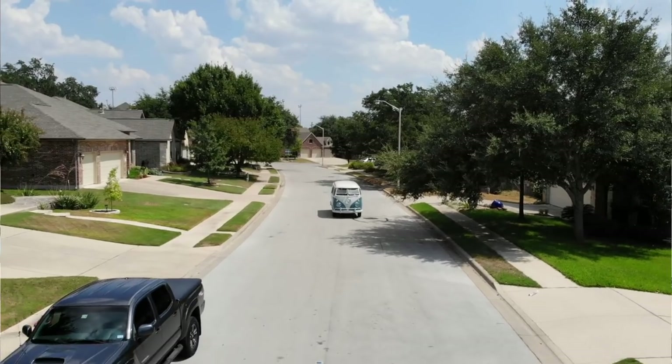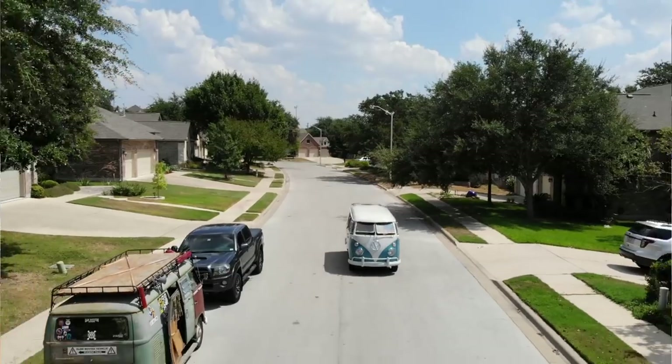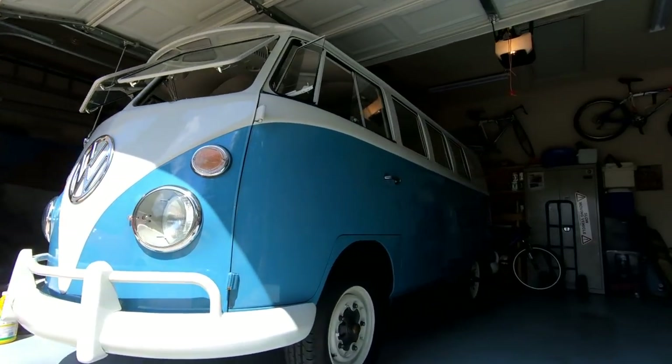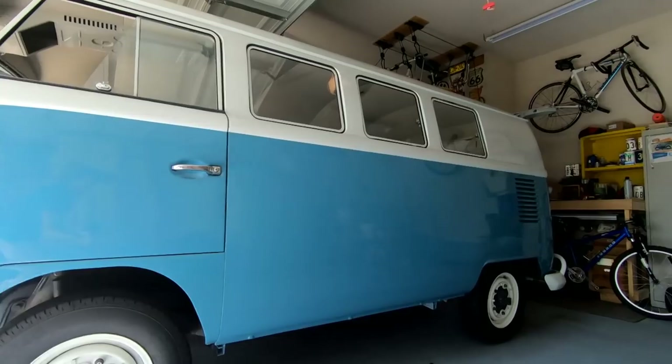Hey everybody out there in VW Life Land. Here we are today again. We are on our way to a buddy's house. He has just restored his '66 — a beautiful 11-window bus. We're going to go talk to him about the restoration process and give you guys some helpful information if you're still restoring your Volkswagen.